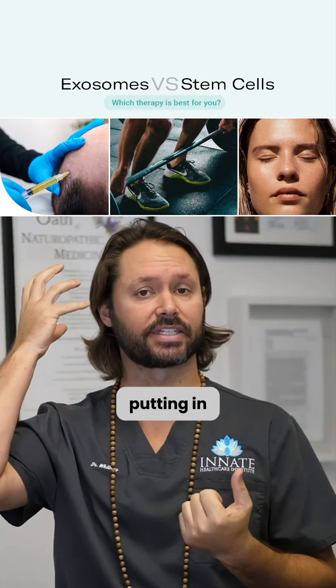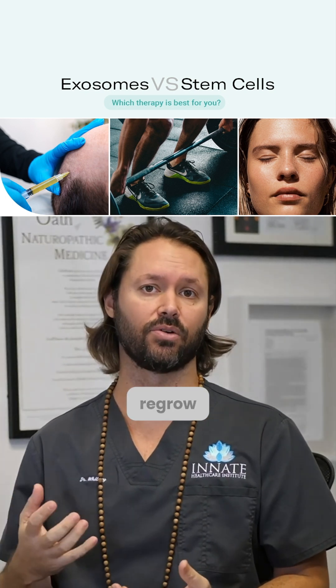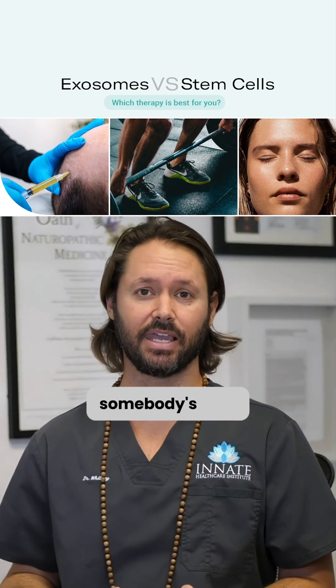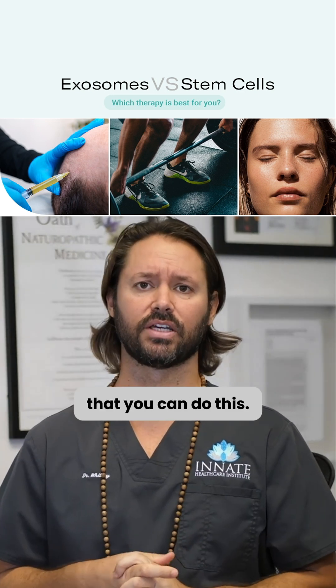Whether it's putting them in the scalp to regrow hair, or administering them in a knee joint to help regrow cartilage and connective tissue and get rid of someone's pain from an arthritic joint — there are a lot of different uses you can do with this.